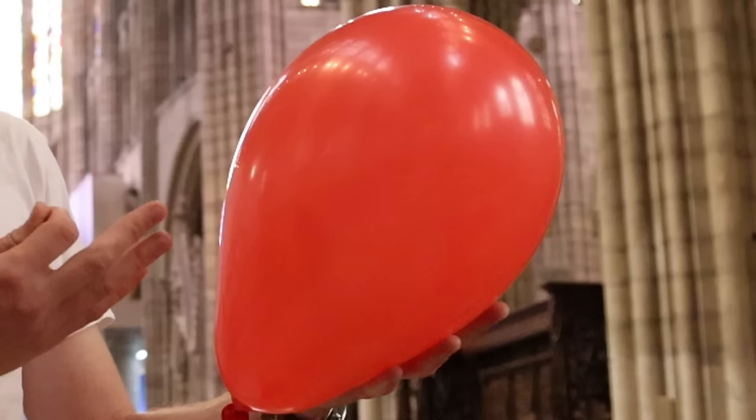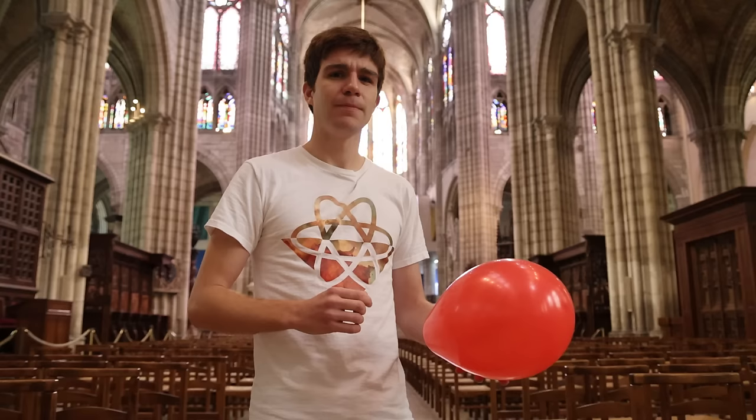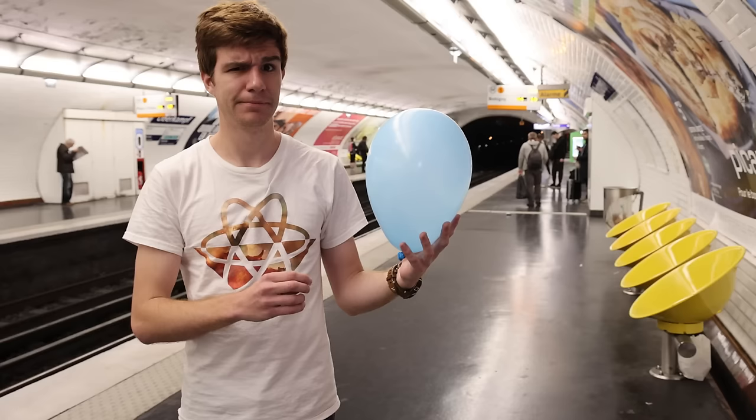When we talk about acoustics, what we really mean is reverberation or reverb. By filling up this balloon with air and then popping it, we should release an impulse of sound. By listening to it, we can quantitatively determine how much reverb the space has. If we pop it outside, no reverb. Let's compare that to in a bathroom, a metro station, and of course, here in the cathedral.